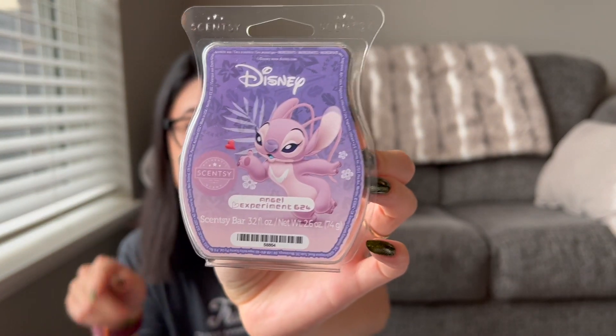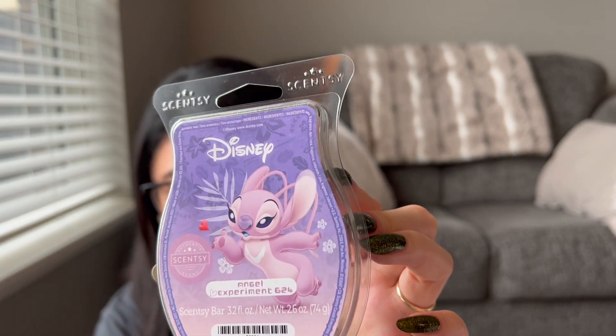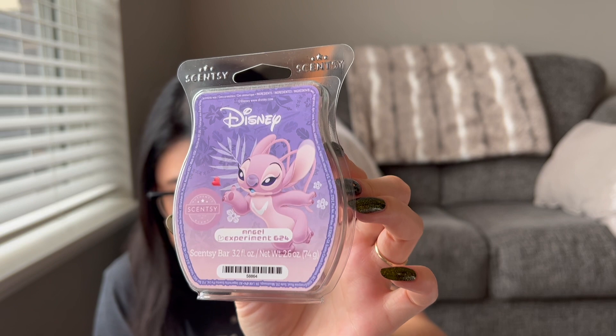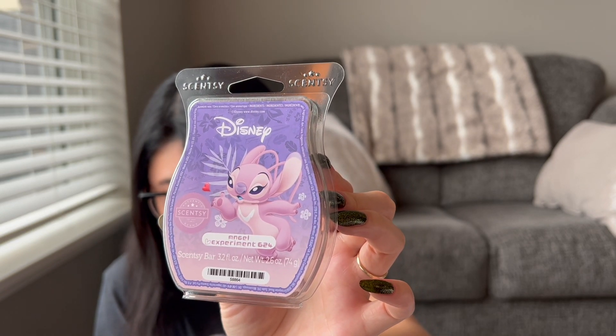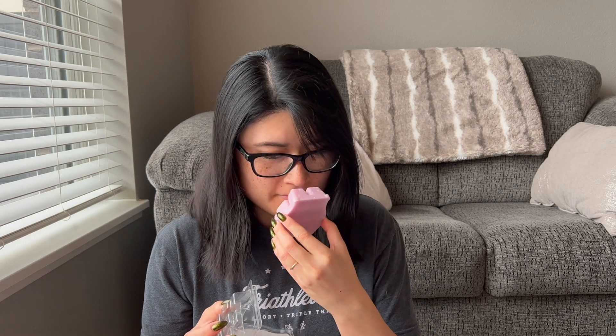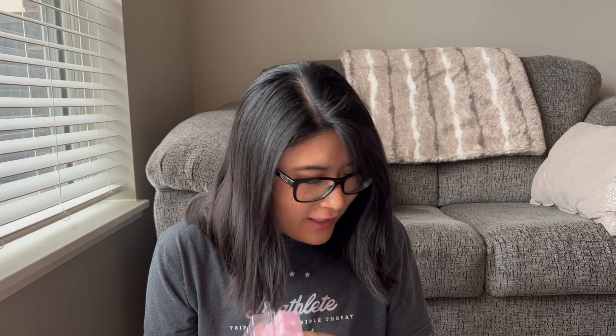These two are Lilo and Stitch themed. One is Angel Experiment 624 — I added this to my club, but even before my club processed, it had already left the catalog, so it's already discontinued. The notes are a complex concoction of goji berry and blackberry reacting with vanilla cream and sugar cane. It kind of reminds me of the Aladdin Three Wishes one. It's almost giving me a blue raspberry kind of scent. I like it — it might be a keeper.